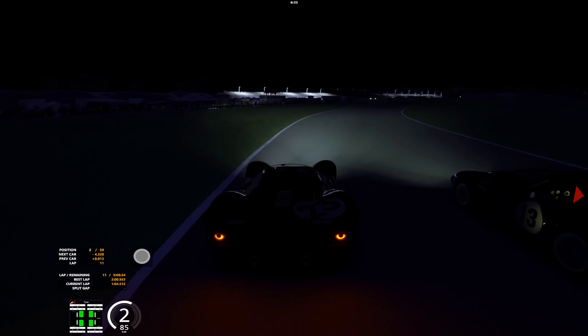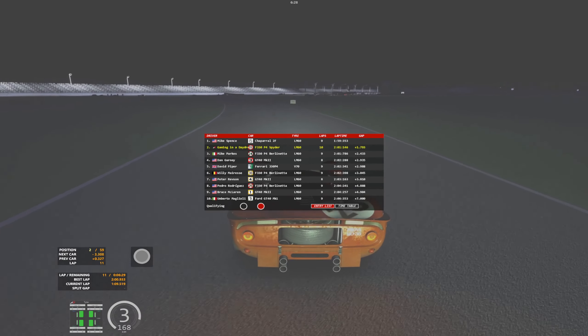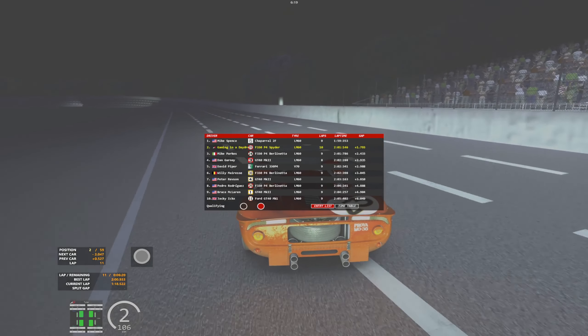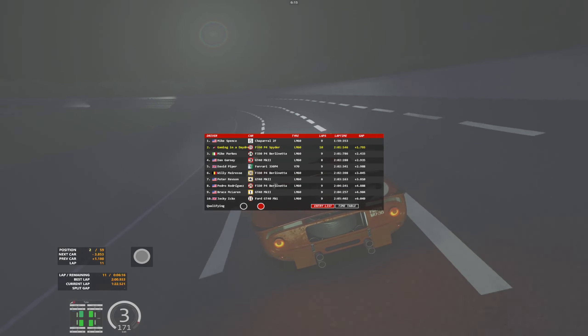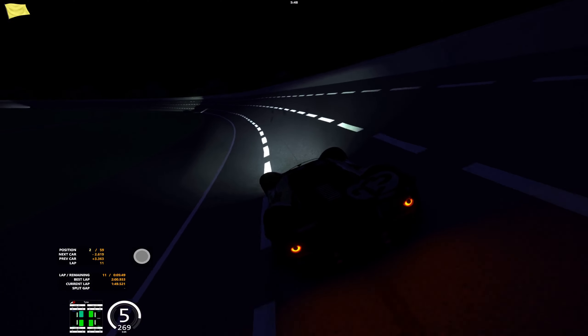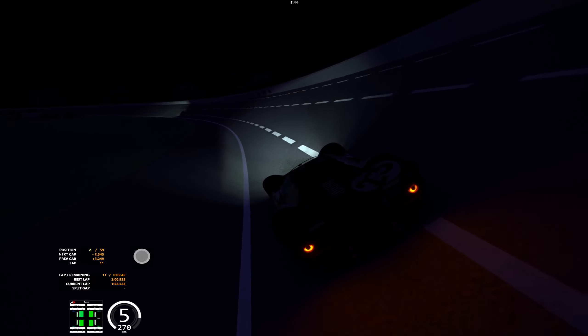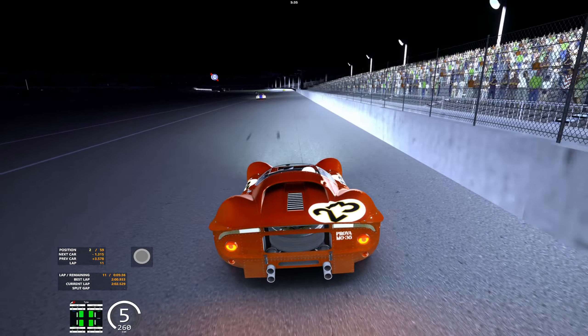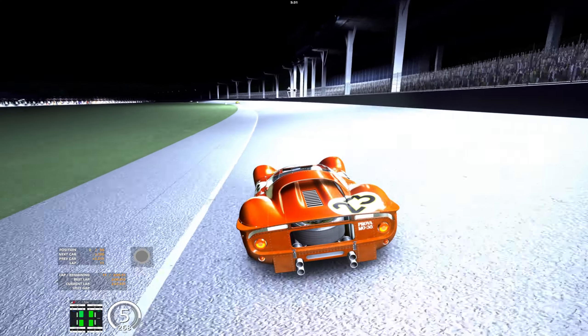We have six minutes left of qualifying. We're still in second, the Chaparral is in first and not getting close to my time, so I'm not going to take control of the car. The lowest I've done is a 1:59.0 with this car. During the race with low fuel I did a high 1:58. The AI beat me and did a 1:57 when I tested a full race. I lowered the damage from 30% — at 30% only nine cars finished in my testing.